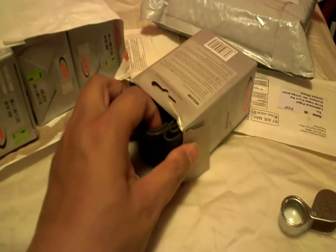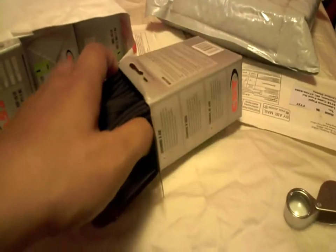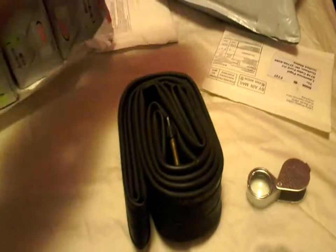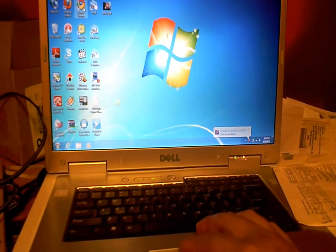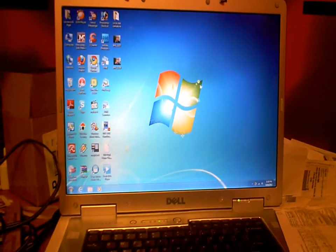I want to pull this out and show you guys how it looks. And there it is — the Presta valve. I think the length of the Presta valve is 32 millimeters. I can verify on my laptop and find out what the exact length is.